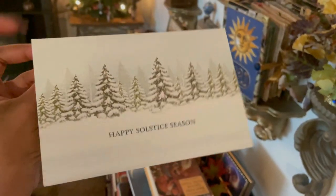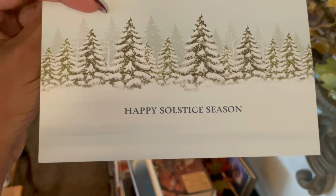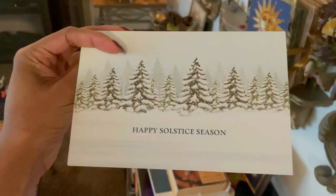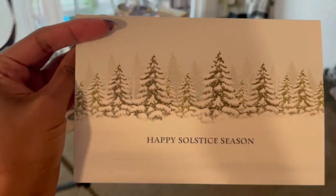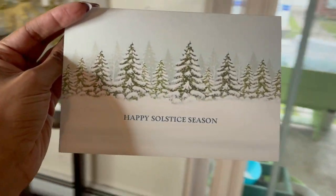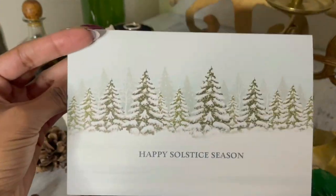I might also just put this card that I received recently from my friend Tanae on the altar. I love how she managed to find a card that says 'solstice season' instead of Christmas — maybe she had it made, I'll have to ask. That'll be a nice way to bring that winter wonderland vibe into the altar. Even though we had an epic winter storm in November, it's no longer wintry out — it's just cold. So this will be a nice way to bring that vibe back until our next storm.